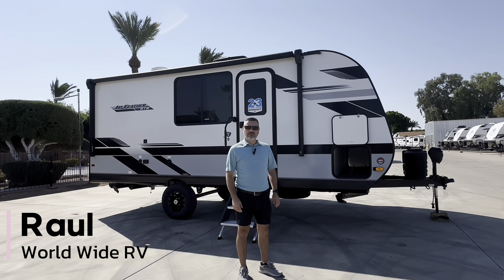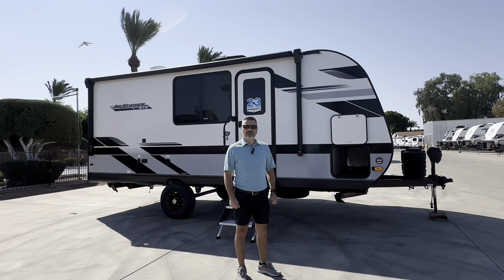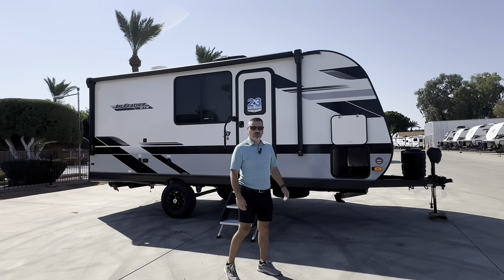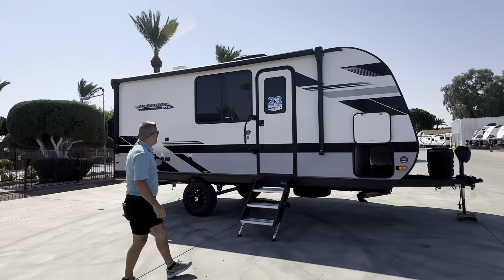Hey folks, this is Raul at Worldwide RV, the Jayco dealership here in Mesa, Arizona. Today I want to show you a new travel trailer from the Jayco line — this is the new 2025 Jayco Jayfeather Air.